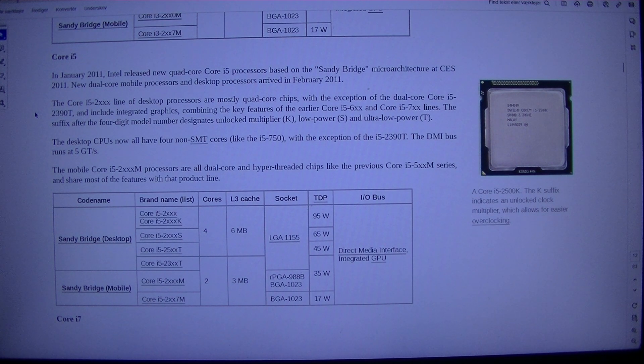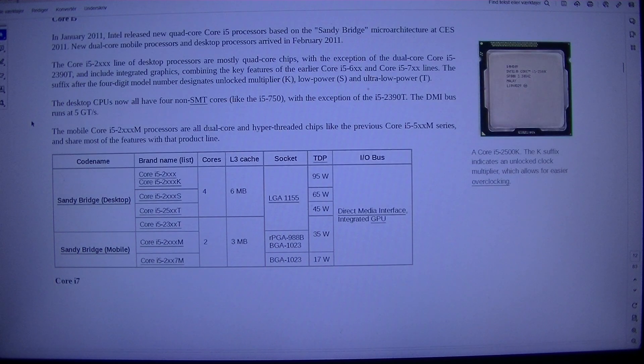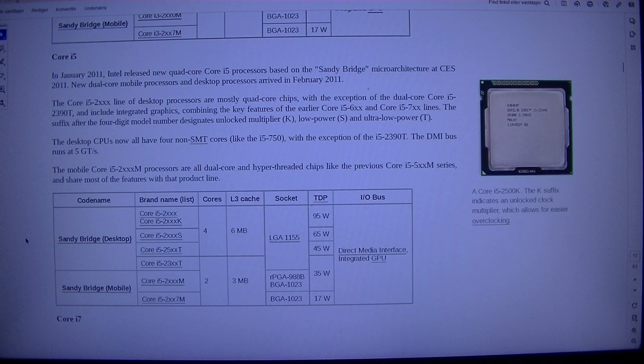The Core i5-2xxx line combines the key features of the earlier Core i5-6xx and Core i5-7xx lines. The suffix after the four-digit model number designates unlocked multiplier (K), low power (S), and ultra-low power (T). The desktop CPUs now all have four non-SMT cores, like the i5-750, with the exception of the i5-2390T. The DMI bus runs at 5 GT/s. The mobile Core i5-2xxxM processors are all dual-core hyper-threaded chips like the previous Core i5-5xxM series, and share most features with that product line.